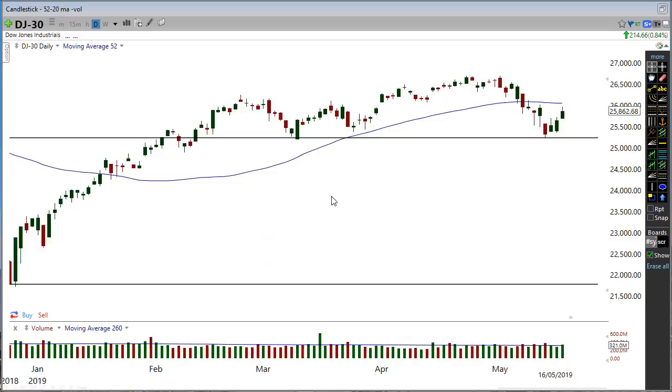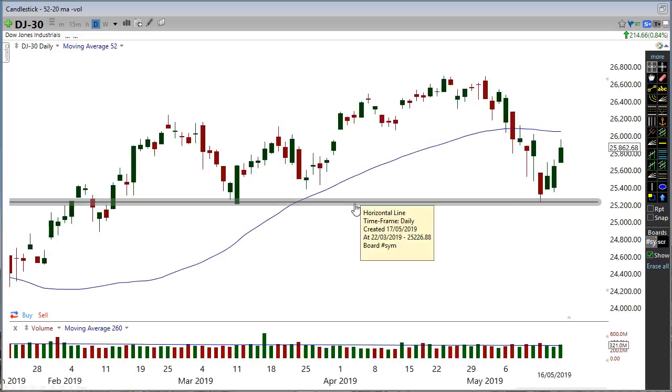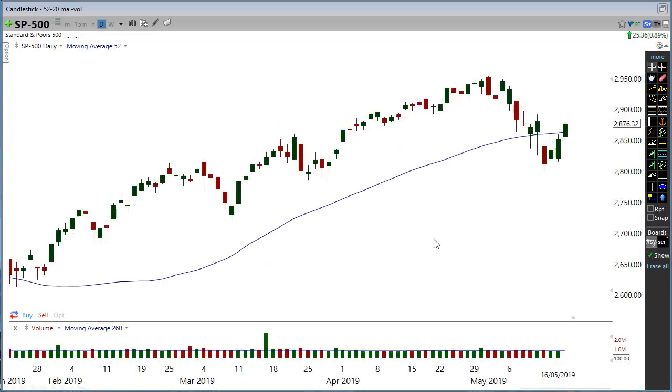If I go to the S&P 500, it's not below the moving average and it didn't make a lower low. So again, the Dow Jones is starting to shift — it's starting to shift more towards weakness on the downside.